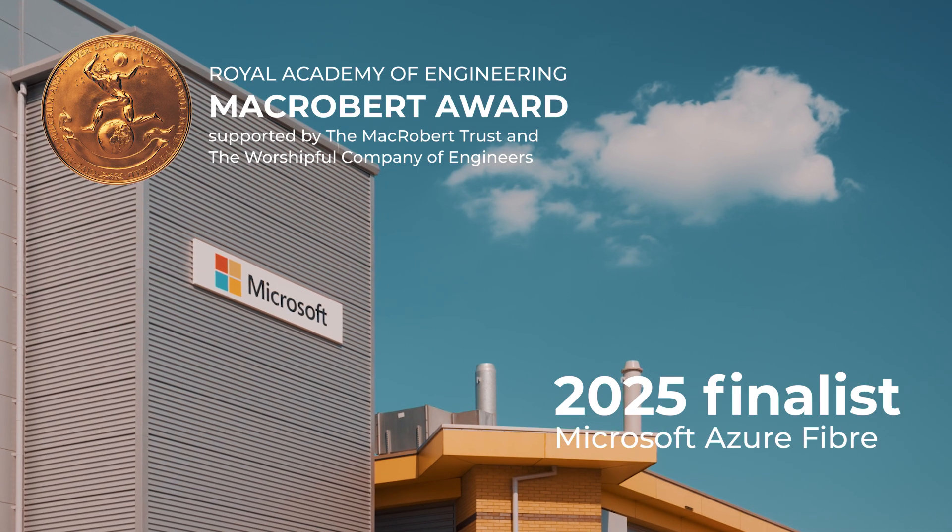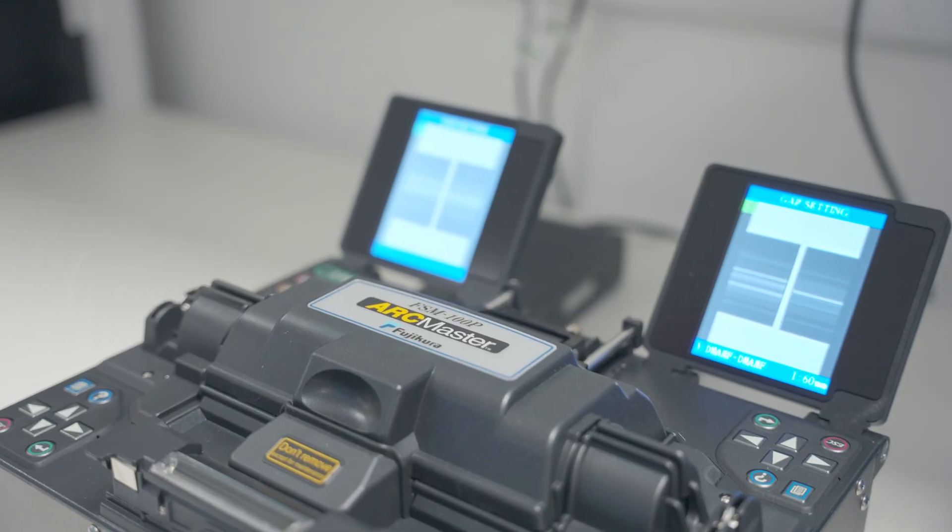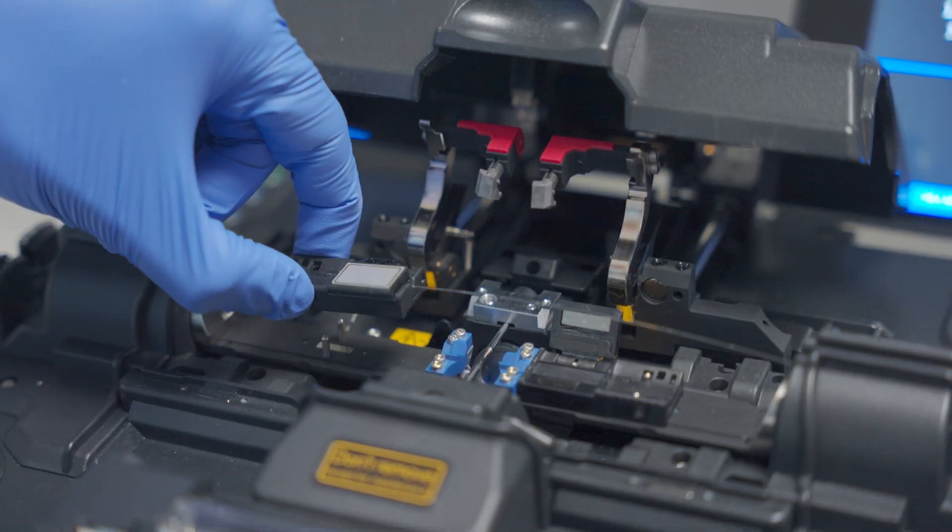This innovation will deliver Internet 2.0. Microsoft have invented, engineered, and industrialized a revolutionary way to guide light inside flexible, hollow capillaries the size of a human hair.